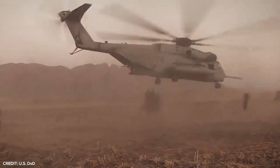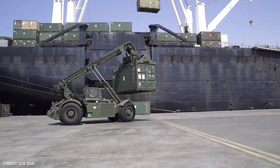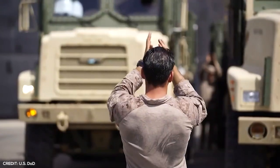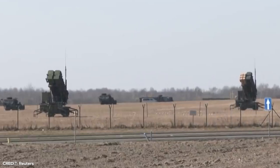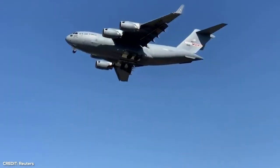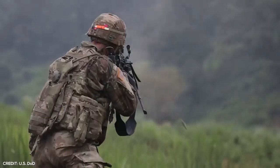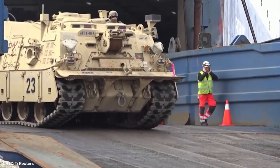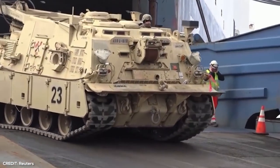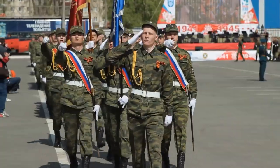With such astronomical spending on defense, it's no surprise that the U.S. operates some of the most expensive military equipment on land, air, and sea. Join me today as we take a look at five of the most cutting-edge weapons of technology that make the United States the dominant military power on Earth. In fact, only one of these weapons is not manufactured in the U.S., and surprisingly, that country is neither China nor Russia.